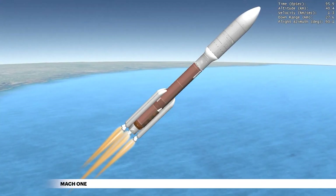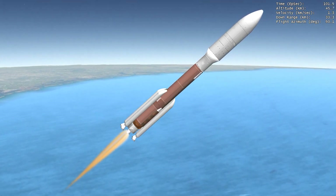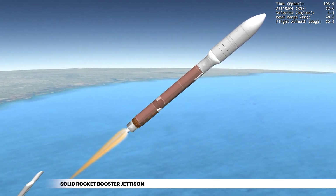Within the first minute of flight, Atlas V reaches Mach 1, the speed of sound. Within the next two minutes of first stage flight, the Atlas V rocket will quadruple its velocity, following jettison of the five GEM-63 solid rocket boosters.